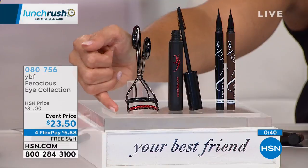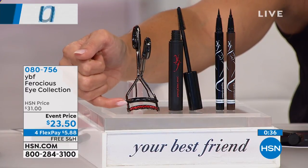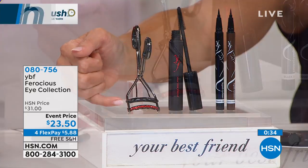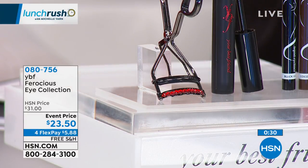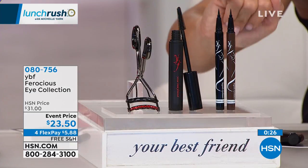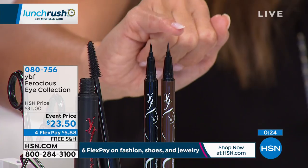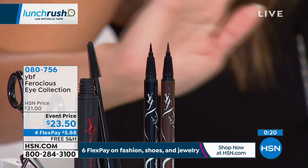You're getting the eyelash curler — it's beautiful. I love the great little crystals on the bottom. Stacey did very special silicone pads here, not rubber, so your lashes don't stick to it when you take this off — that is the worst. And then you're also getting the full-size liquid liner, a felt tip, in your choice of beautiful brown or that classic, rich, deep black.